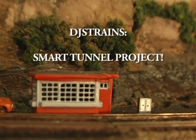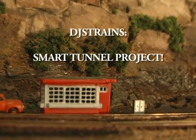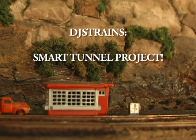Hey, this is DJ from DJ's Trains. In my last video, I showed you how we made this hill and how we made the rocks the right color.